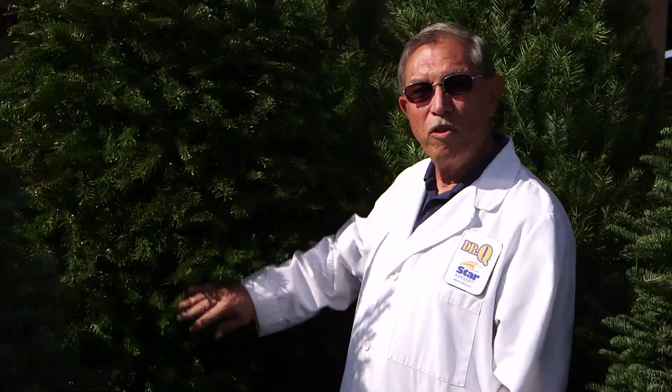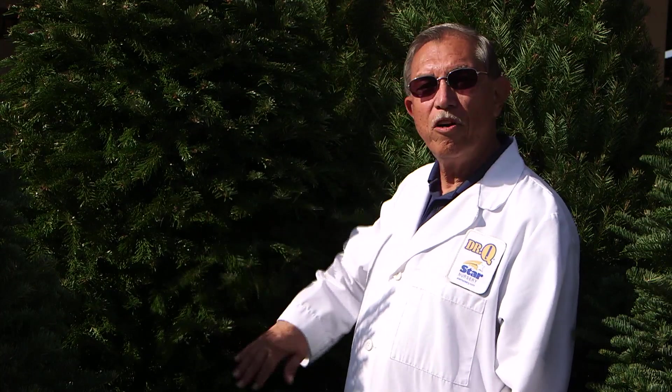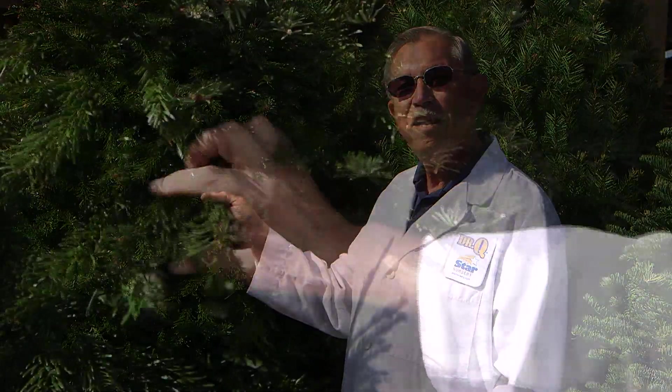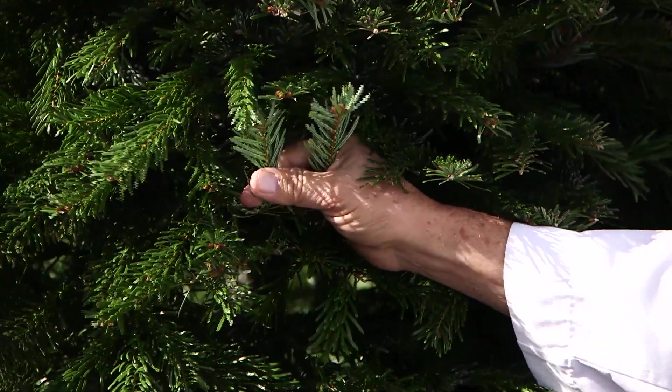And for more of a two-tone look, check out the Nordman fir with its flatter needle that is a dark green on the top side and a gray silver color on the underside.